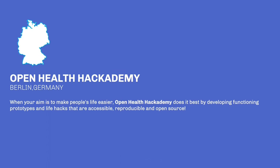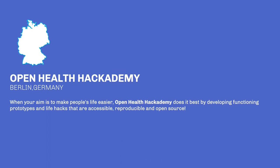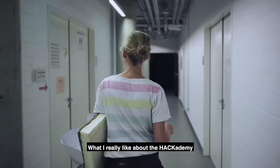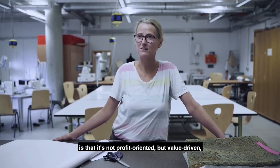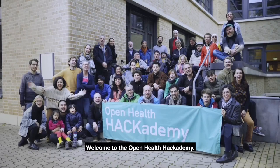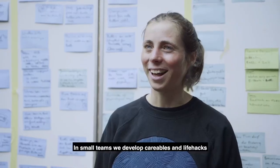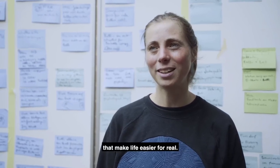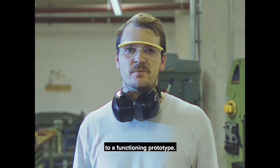You see the Open Health Academy and what happens there. What I find here super cool is that it's not profit- but worth-orientated, and you can actually just improve the life of people. Welcome to the Open Health Academy! We develop in small teams services and life hacks which make life really easier — from the idea to the functioning prototype.